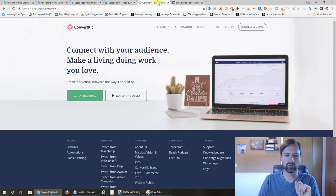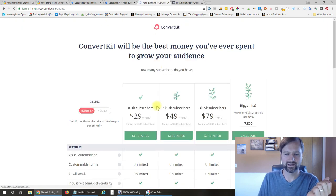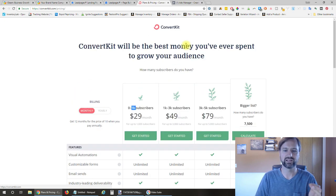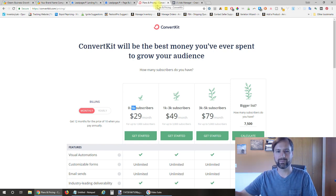The first thing you're going to want to do is sign up for your email list because you have to have one. The pricing on ConvertKit is only $30 per month—go ahead and sign up for this intro package. It allows you to have up to 1,000 subscribers and automatically boosts you up to higher levels as you build your email list.